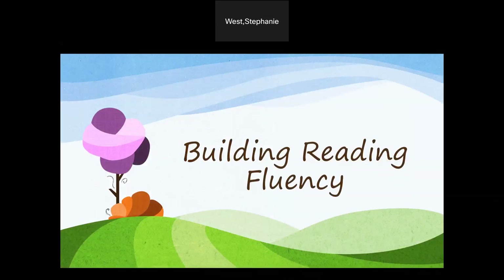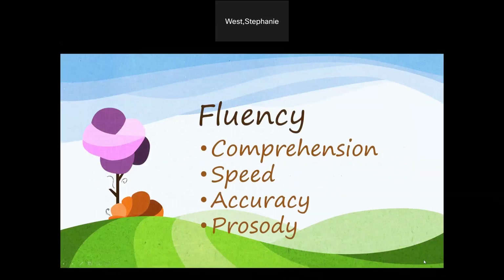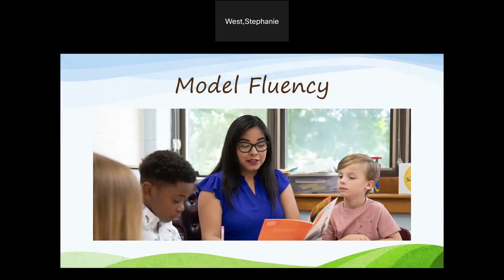Our last component is building reading fluency. Reading fluency includes comprehension, speed, accuracy, and prosody, or reading with expression. Here are a few favorite fluency activities. Model fluency: reading aloud to students is important for so many reasons, but one of the best is it teaches students what fluency sounds and looks like. Teachers can model expression, phrasing, pace, and so much more when they read to their students.